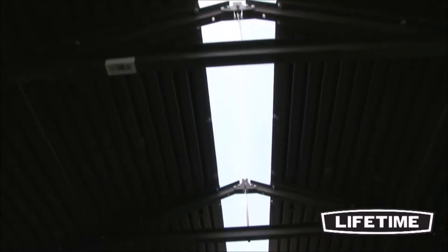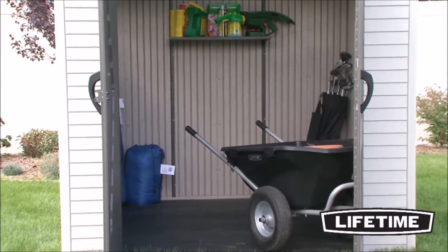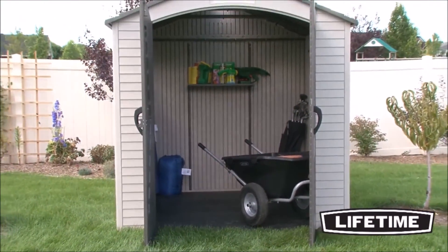It includes two lockable shatterproof windows, two screen vents, and one skylight that runs the full length of the roof. The full ridge skylight allows natural light to illuminate the interior of your shed, making it easier to find tools or other items.